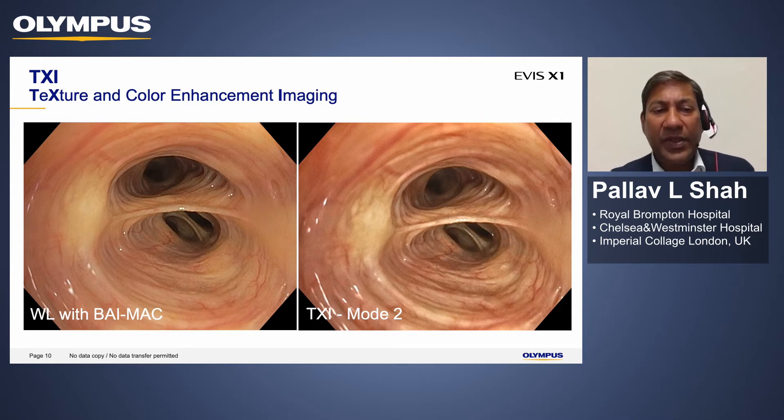The textural enhancement includes brightness control, and then adds texture and color enhancement, which enhances the three dimensions of the image. The image with BIMAC on already shows superb quality and good depth of penetration, but if you switch to TXI mode, you get structural components. The cartilaginous structures are much more evident with much more three-dimensional content in the TXI image than without it.